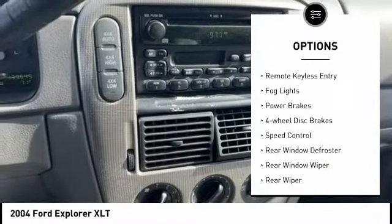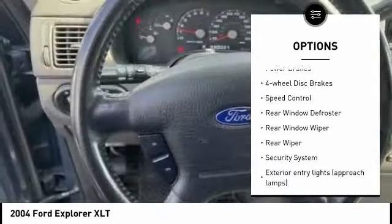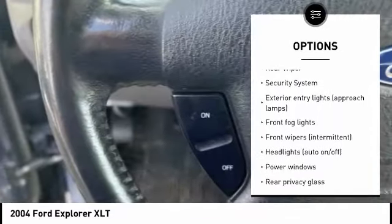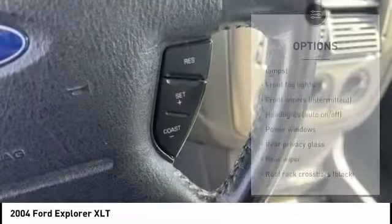Alloy wheels, remote keyless entry, fog lights, power brakes, four-wheel disc brakes, speed control, rear window defroster, rear window wiper.